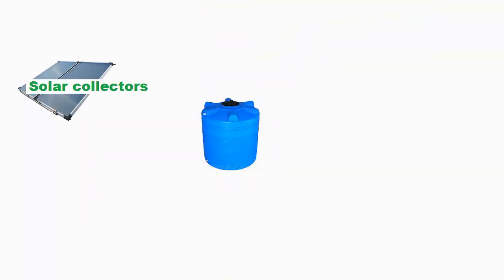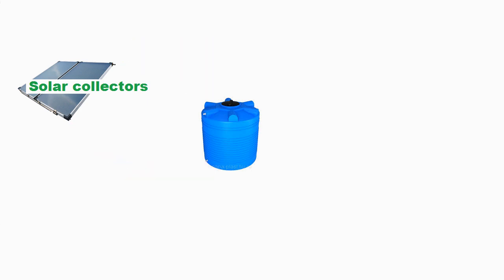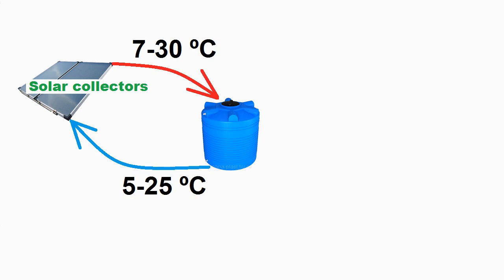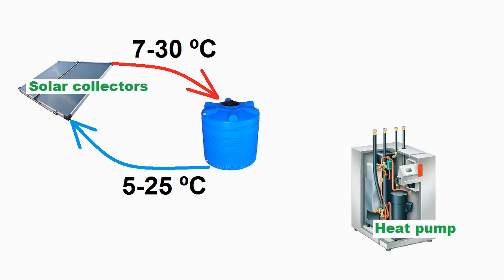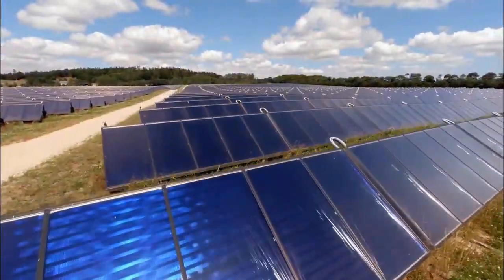In addition, the cold water can be heated during sunny mornings and evenings, when our collectors are not able to produce heat of the high temperature we need, but they are able to heat the cold water. The heat of the water can be taken by a small heat pump, which will increase its temperature to the level we need.